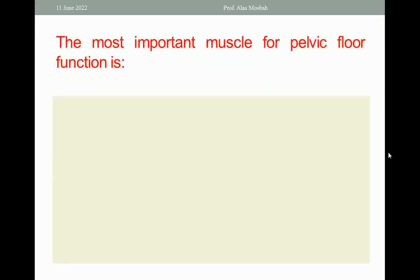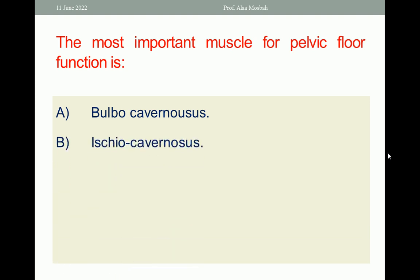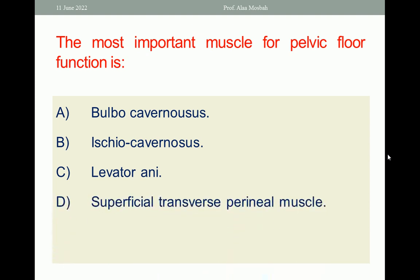The most important muscle for pelvic floor function is: A. Bulbocavernosus. B. Ischiocavernosus. C. Levator ani. D. Superficial transverse perineal muscle. E. Deep transverse perineal muscle.